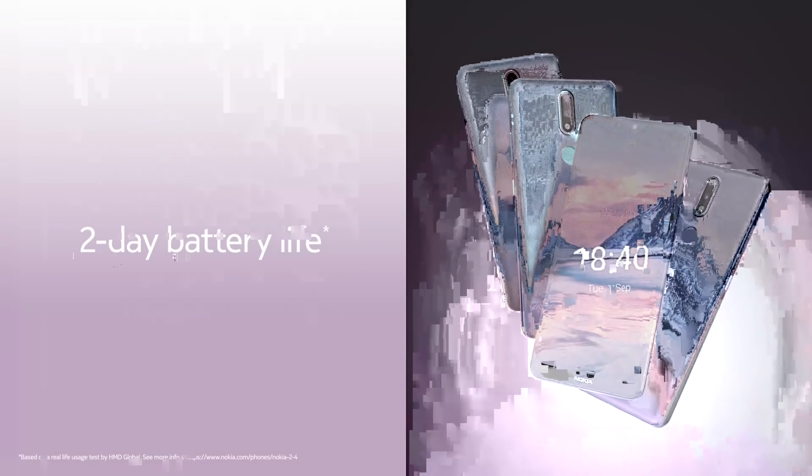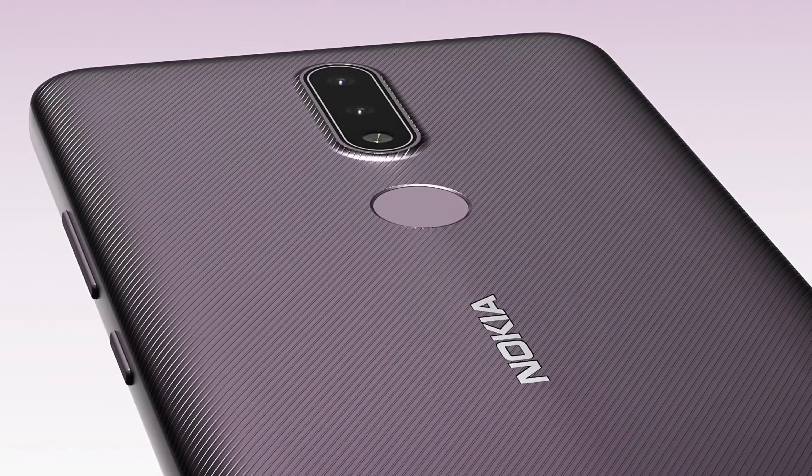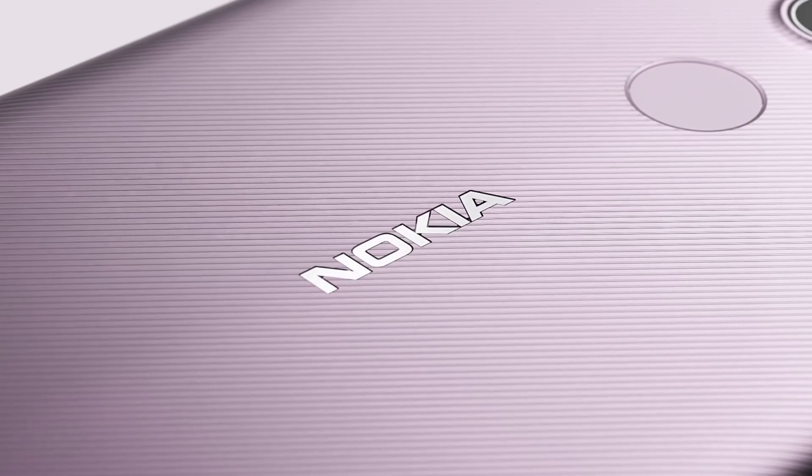As this is a budget device, it also has a 3.5mm audio jack. In terms of the speaker, it has a single speaker, which is just average. It has a 4,500mAh battery with support for 5W charging. Sadly, it doesn't support fast charging.